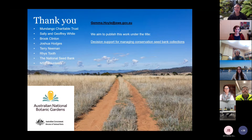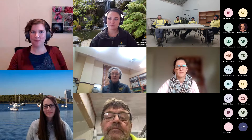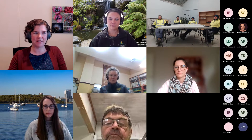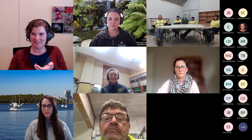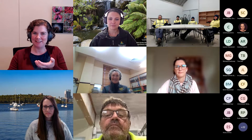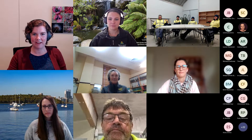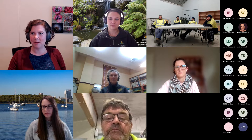Thanks very much for the opportunity to share that example. Thanks to our funders and collaborators. Feel free to contact Jemma with any questions and keep an eye out for the paper which we hope will come out soon. Thank you Lydia, Lucy and Meg — all of those presentations really emphasize how important it is knowing what you've got and how best to use it. Seeds might look like a handful but they could be empty, non-viable, or dormant — what you see is not always what you get.